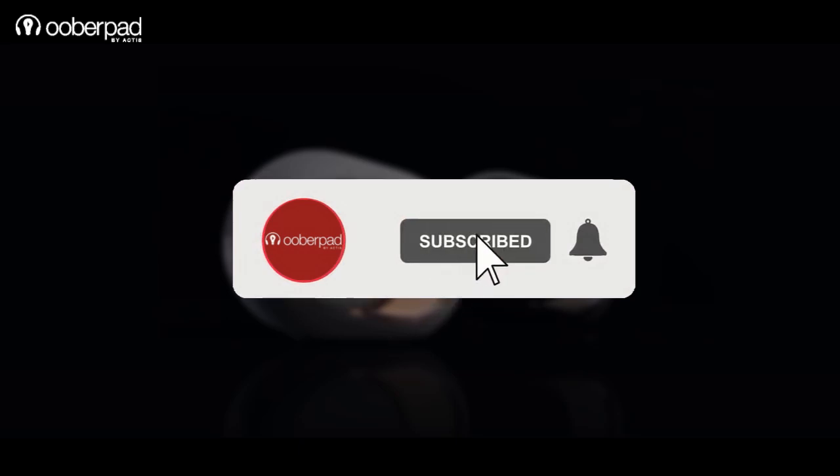Before we learn more, please subscribe to our channel and hit the bell icon to get notified every time we post a new video.